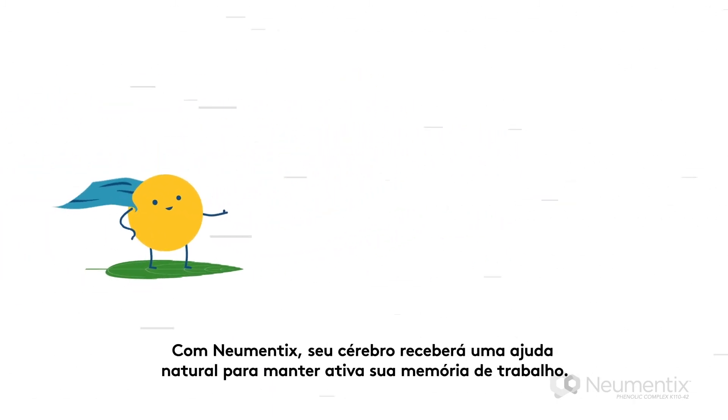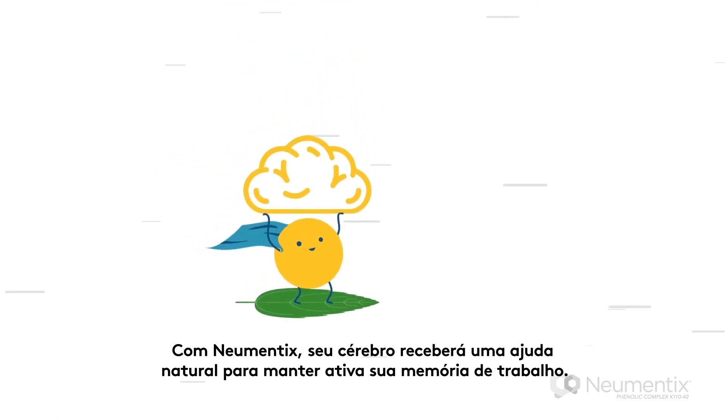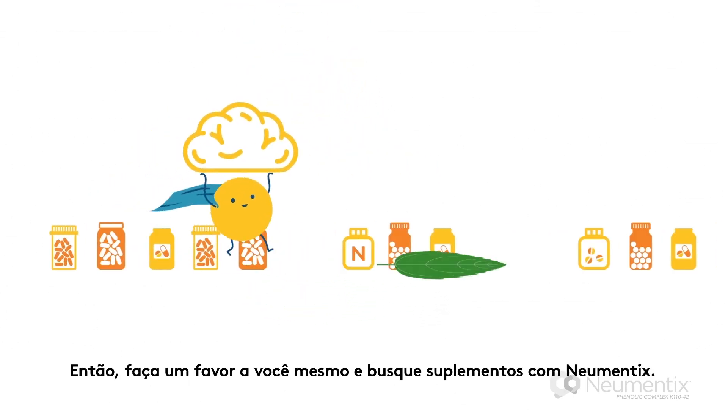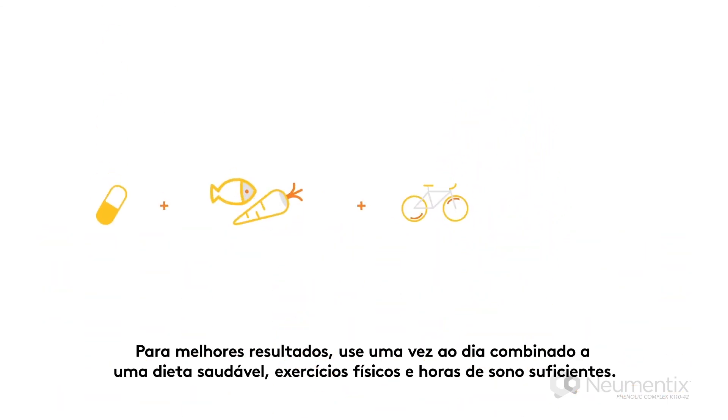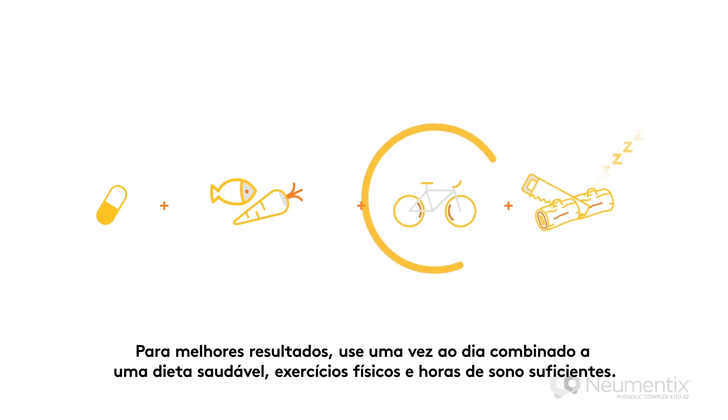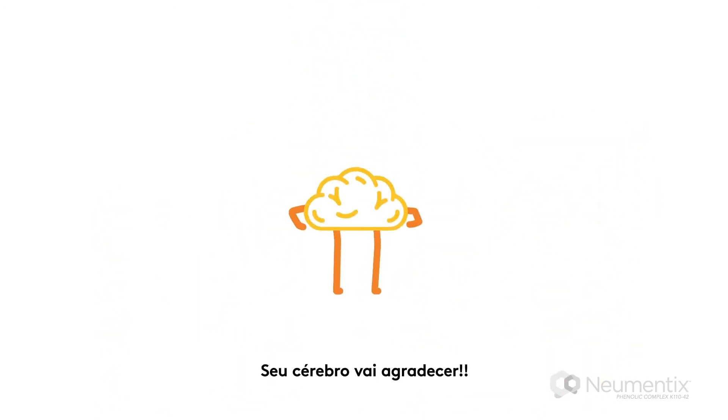With Numantix, your brain will get the natural support it needs to keep your working memory strong. So do yourself a favor and find Numantix in the supplement aisle. For best results, take it once daily, combined with a healthy diet, exercise, and plenty of sleep. Your brain will thank you.